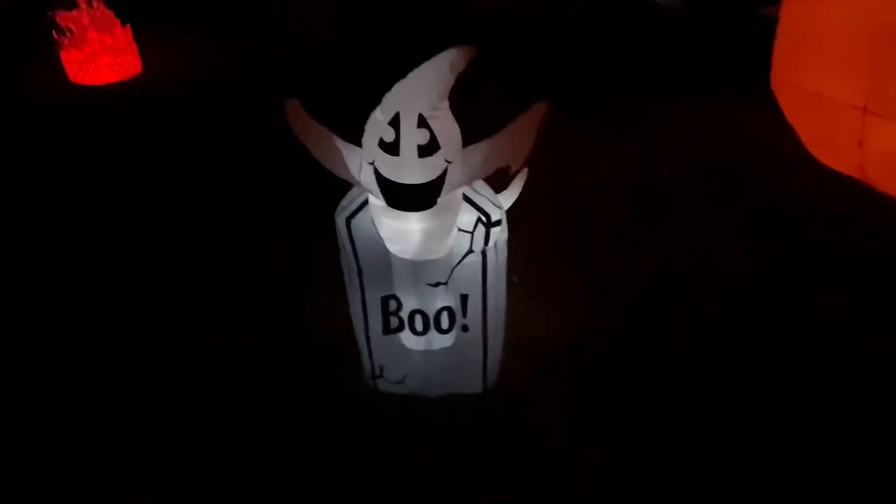Right there they got these ghosts, and I added this little inflatable for this year — a cool little Boo guy.